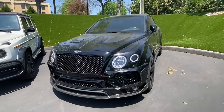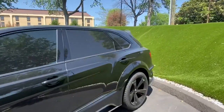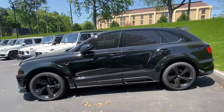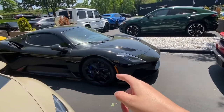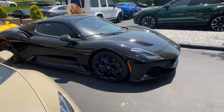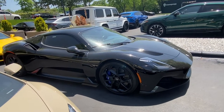Check this out — they got an all blacked out Bentley SUV. Windows are tinted so you won't be able to get an interior shot, but all blacked out. I bet that thing's hot in the summertime. And they don't have just one Maserati MC20 — they got two of them. This is the all blacked out one, blacked out with the blue calipers. I don't see any carbon fiber on this car, but that's an all blacked out one.